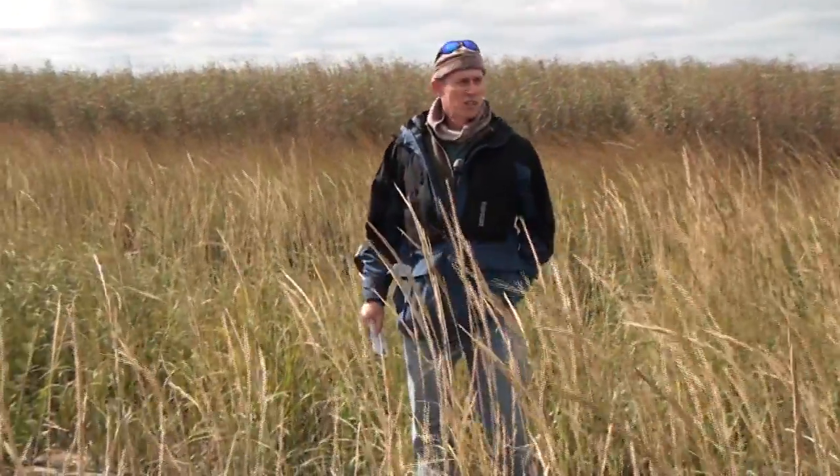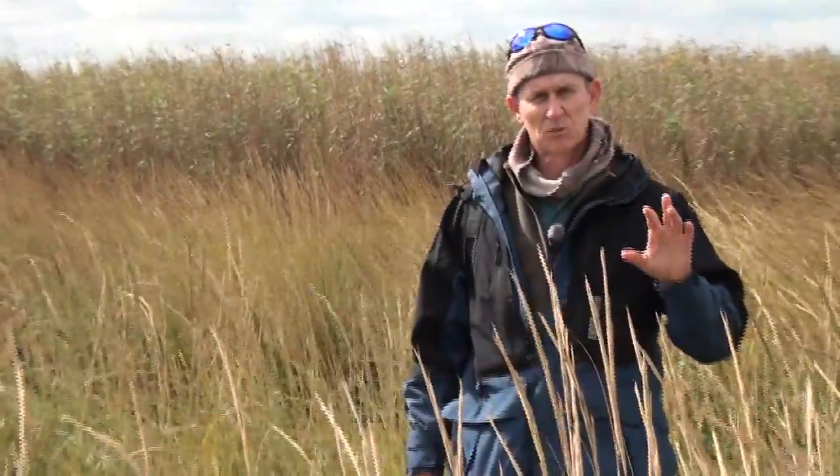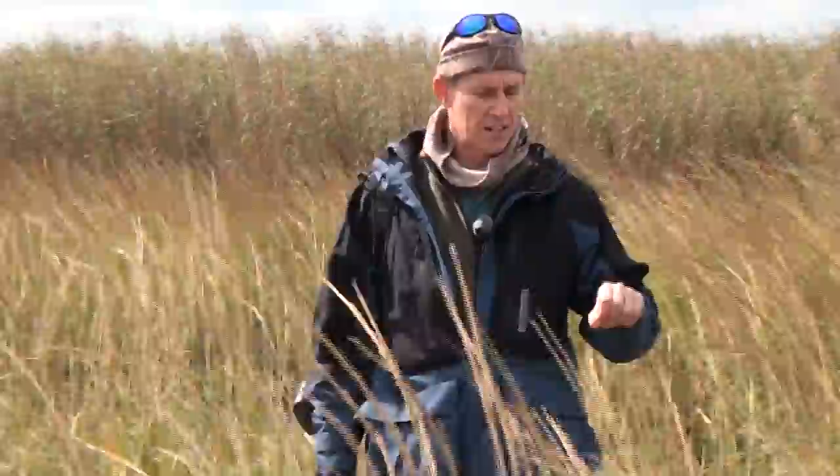This is Andy Crawford with LouisianaSportsman.com. I'm at Pass the Loot Wildlife Management Area at a coastal restoration project.